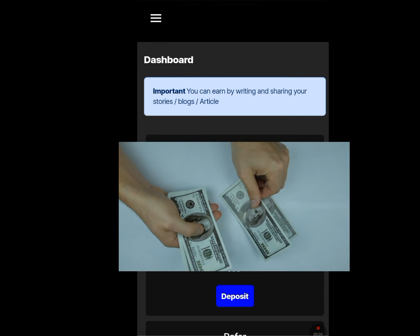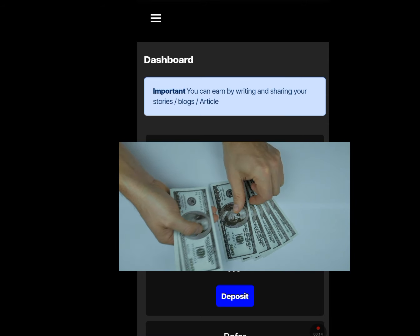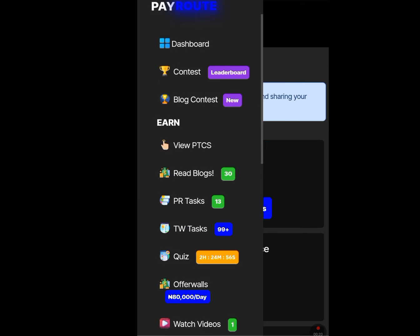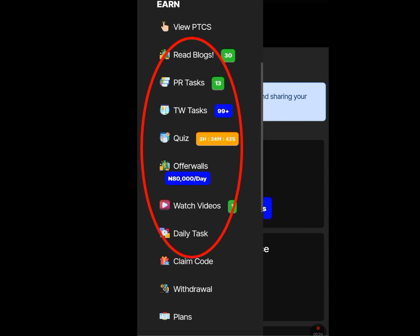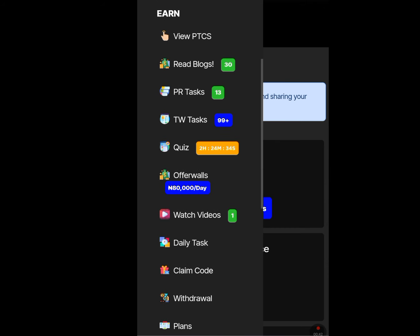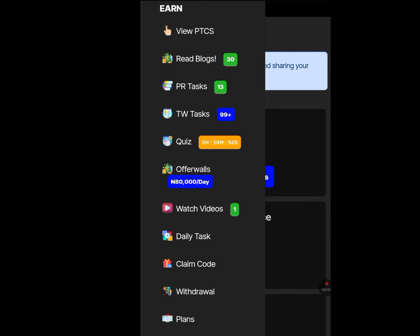After registering, sign in. It will bring you to the dashboard. Tap on the three dashes at the left-hand side, then scroll down — you are going to see Earn. If you perform these tasks, you are going to be paid. Tasks include viewing PTCs, reading blogs, PR tasks, TW tasks, quiz, watching videos, daily tasks, and claiming codes. If you perform all these tasks, you will be paid.